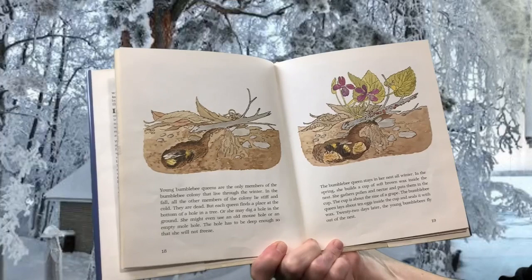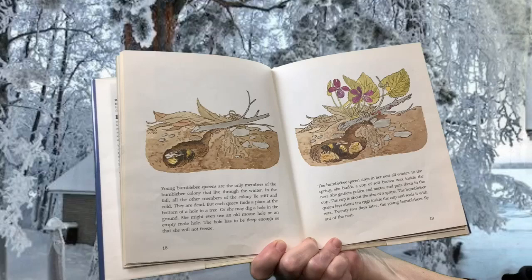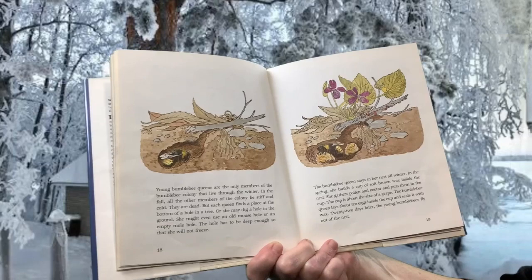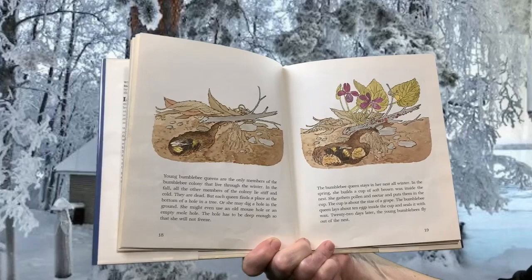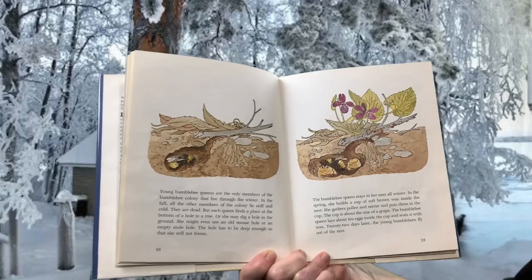Young bumblebee queens are the only members of the bumblebee colony that live through the winter. In the fall, all of the other members of the colony lie stiff and cold — they are dead. But each queen finds a place at the bottom of a hole in a tree, or she may dig a hole in the ground, or even use an old mouse hole or empty mole hole deep enough so that she will not freeze. In the spring, she builds a cup of soft brown wax inside the nest, gathers pollen and nectar, and lays about 10 eggs inside the cup, sealing it with wax. Twenty-two days later, the young bumblebees fly out of the nest.